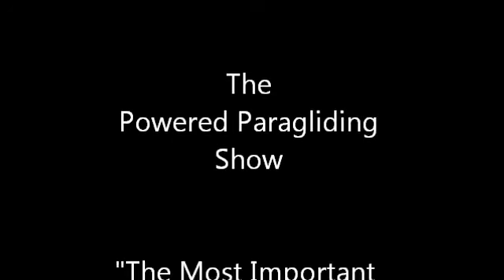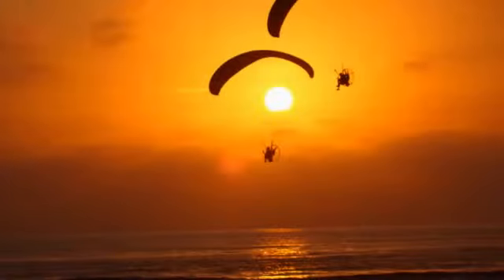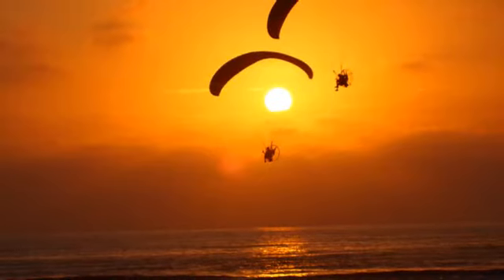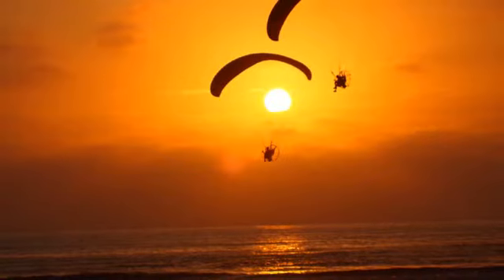The Powered Paragliding Show, brought to you in conjunction with Paramotor Magazine, with your hosts Michael Purdy, Jeff Going, and Paul Anthem. I'm Michael Purdy. Welcome to the Powered Paragliding Show. We are brought to you in conjunction with Paramotor Magazine and Powered Sport Flying Radio.